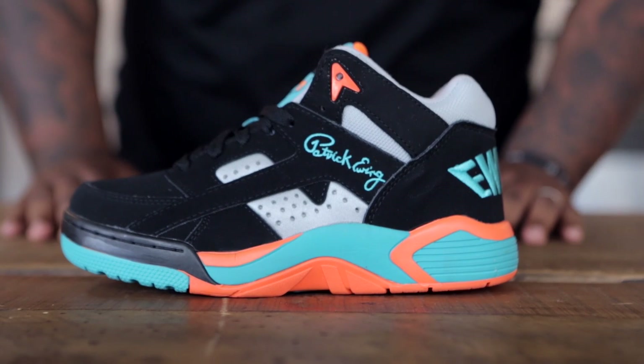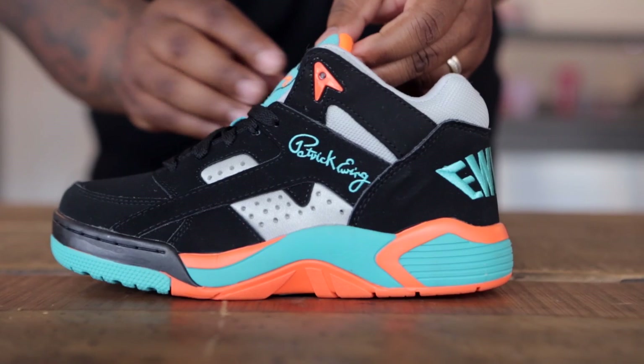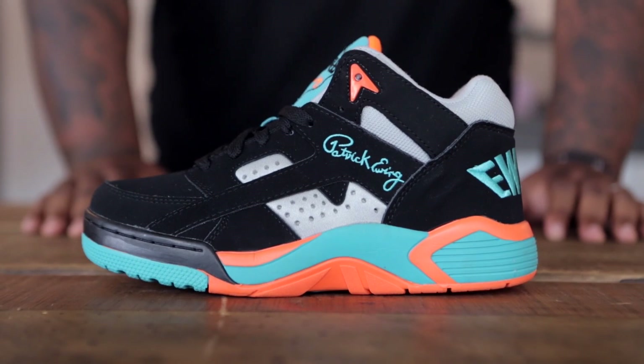We also received the second colorway of the Ewing Wrap, which features a black New Buck material for the upper, silver neoprene material as well as hints of teal and orange. This shoe is finished off with the black, orange and teal midsole and can be picked up in either colorway for $110.